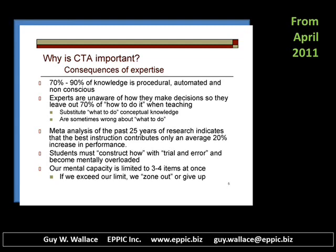The analysis of 25 years of research indicates that the best instruction contributes only an average of 20% to the increase in performance post-instruction. Our mental capacity is limited to three to four items at once, not the seven plus or minus two that we used to think of in the past.